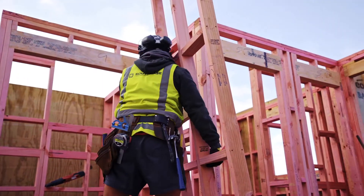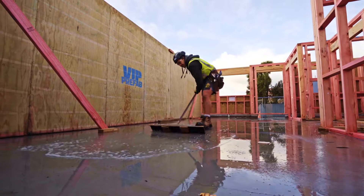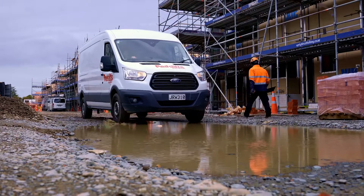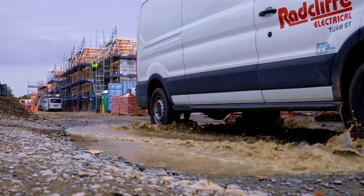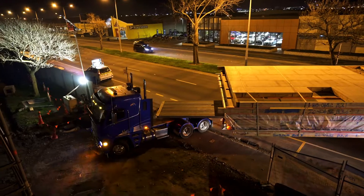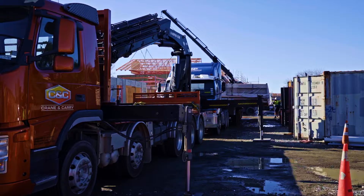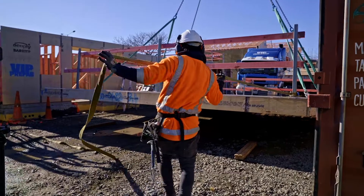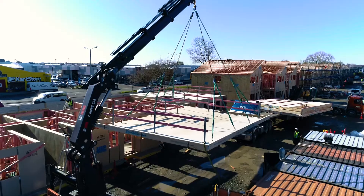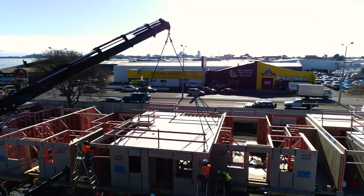Where we are in New Zealand, prefab is really in its infancy — you can either import prefabricated elements but they're expensive and not quite right for our environment. We've got quite unique environmental conditions, whether it be weather, sea, salt, mountains, or seismic activity. All of these elements are quite important and integral for the building to operate successfully. So if we've got houses being generated from prefab companies in New Zealand that have taken these conditions successfully on board, then it's just a much better product.